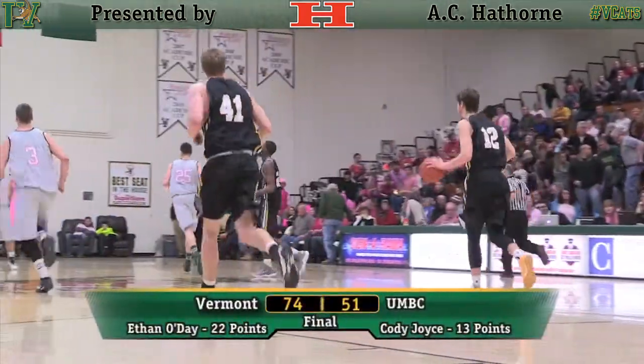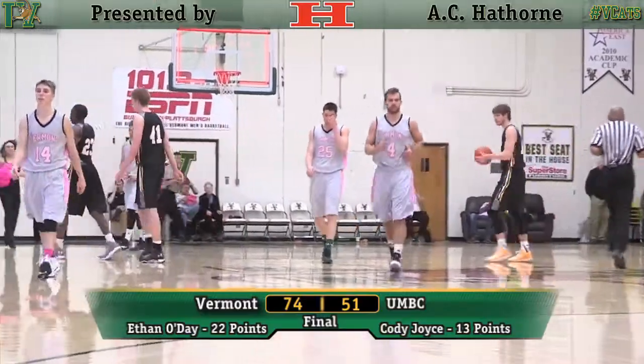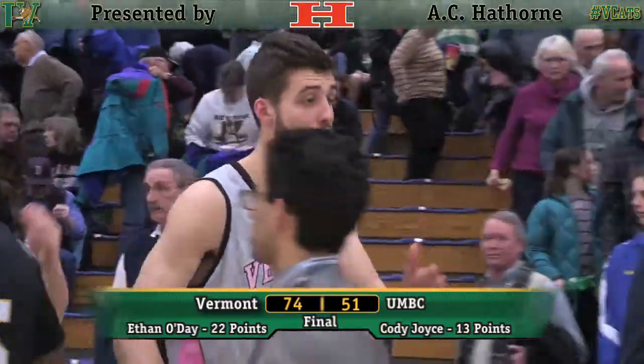Off the backboard with UVM pressing, goes end-to-end, bounce pass, Joyce — the two-handed slam. But just not happening for him today. Burkhardt in the rhythm of a far two and he hits it from 17 feet away from the left side. Three seconds — UMBC will run it out. This one is over and Vermont beats UMBC 74-51.